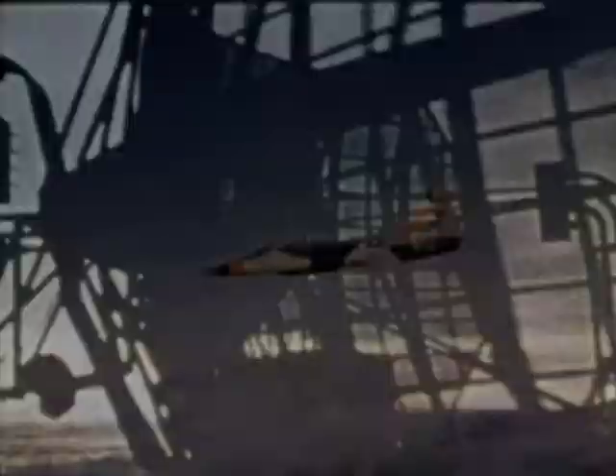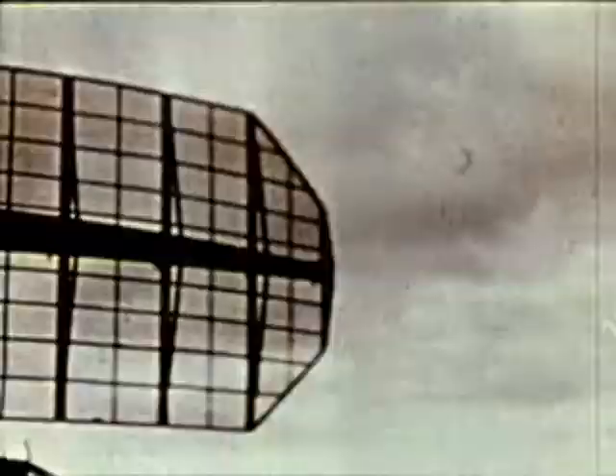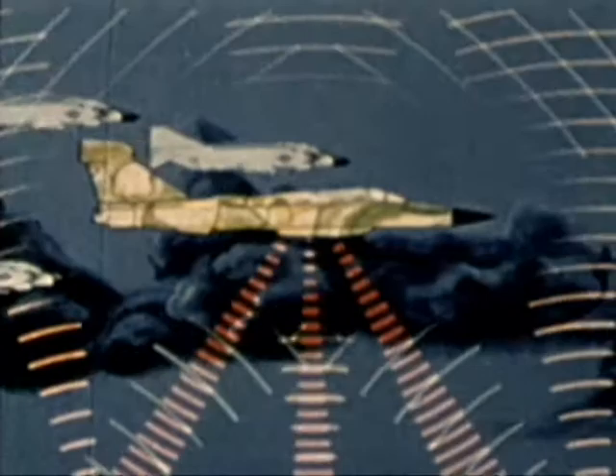The EF-111A is the first Air Force tactical jamming system platform specifically designed for operation in a multiple electronic countermeasures environment, such as the East European Theater. The mission of the EF-111A is to suppress and jam all long range, early warning, ground control intercept, height finder, and acquisition radars. The EF-111A can stand off or penetrate along with or ahead of a tactical strike force, jamming radars of an enemy defense network.